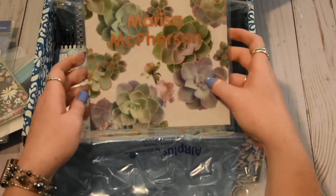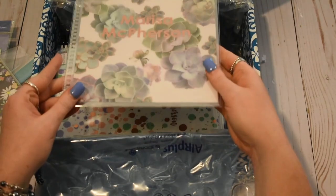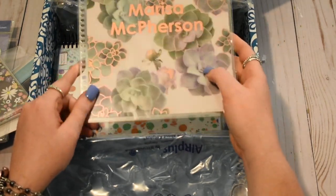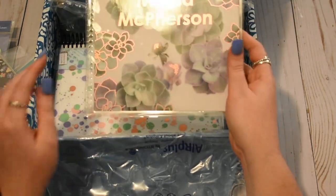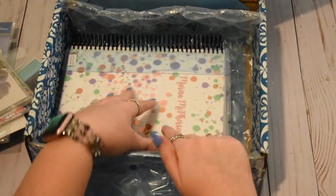That's the back. And then one more cover — this is rose gold foiled. This is the succulents cover. I love this cover. This will probably go on my planner pretty soon. I do love all the covers, but I really love this one. Succulents have been my jam recently.